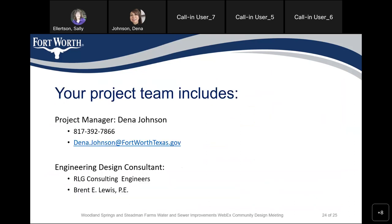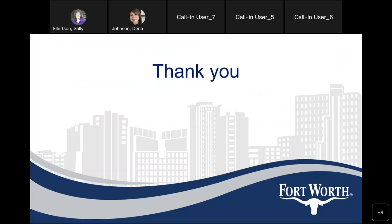Again, I'm Deena Johnson, Project Manager. My telephone number is 817-392-7866. Email address is Deena.Johnson at FortWorthTexas.gov. Design engineer is RLG Consulting Engineers and Grant Lewis is the project manager. Thank you for attending this presentation and now we can take questions.